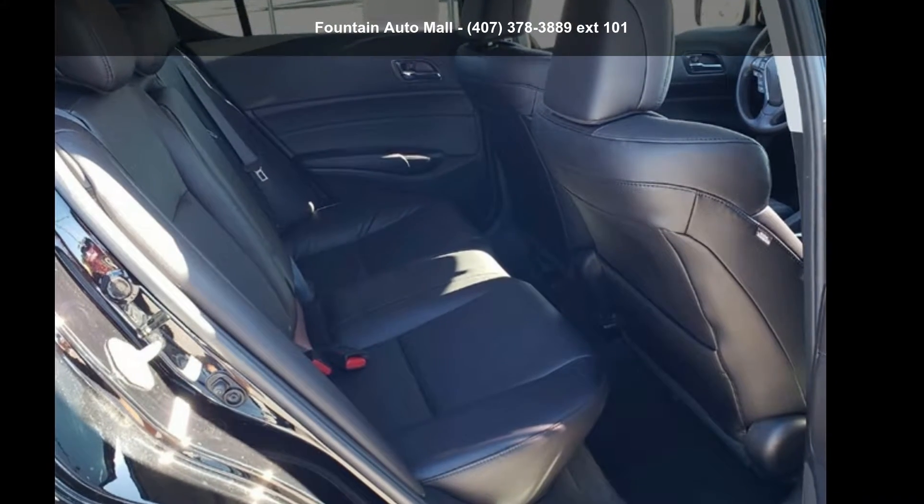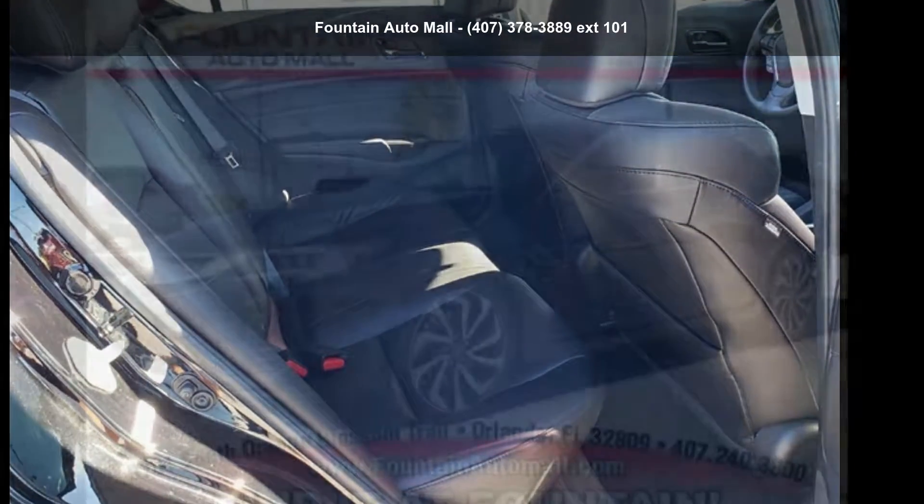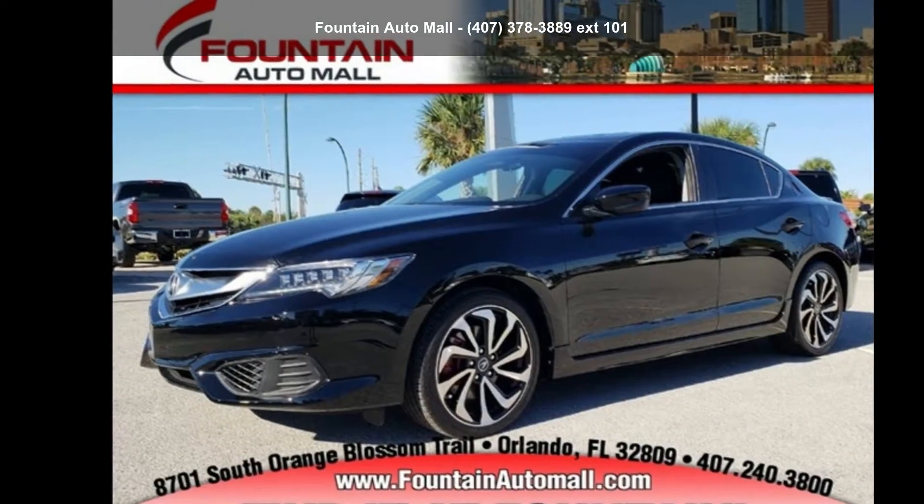Step into the Acura 2018 ILX Special Edition. Don't miss this great deal on a luxury vehicle.